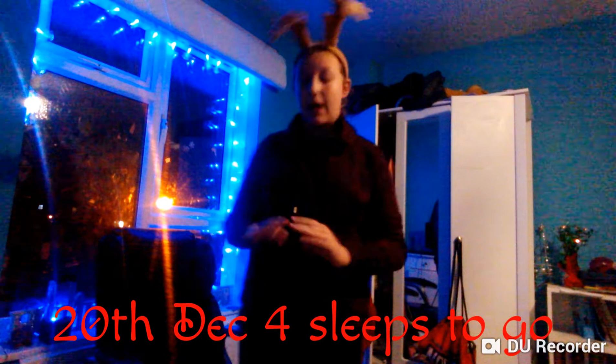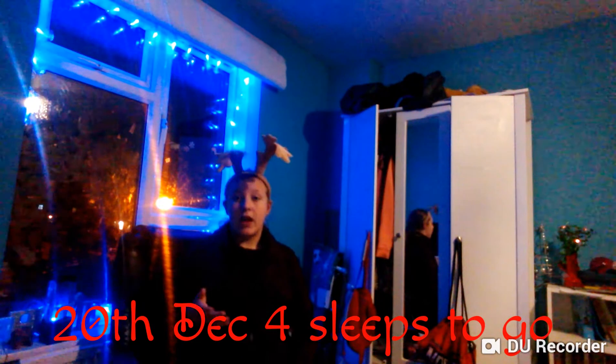Hello everyone! Merry Christmas! It is almost Christmas time and don't say that I've copied down to him about this because I absolutely haven't. I've just been inspired by his ideas.